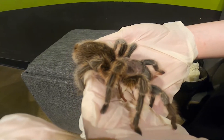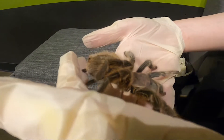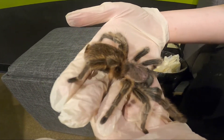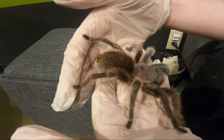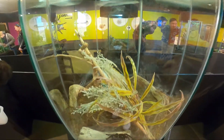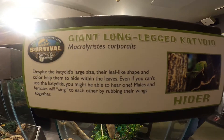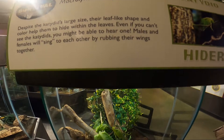Tarantulas will do the same, and can even regrow lost or damaged legs during the molting process if they needed to. However, all molting invertebrates are vulnerable and soft right after they shed their outer layer, and need time to regroup before they return to their normal routines.